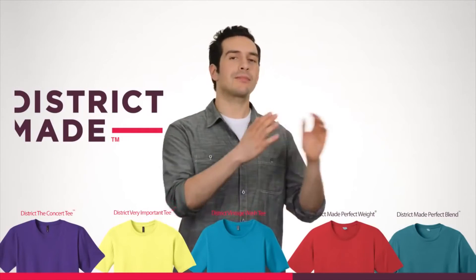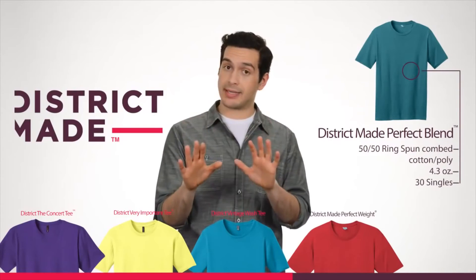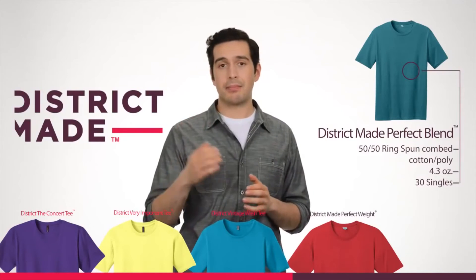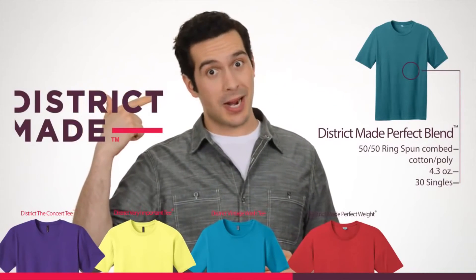And finally, we've got the Perfect Blend Tee. It's the same greatness as the Perfect Weight Tee, but it's a 50-50 blend of ring-spun combed cotton and poly that adds up to pure genius. Kind of like this dude right here.